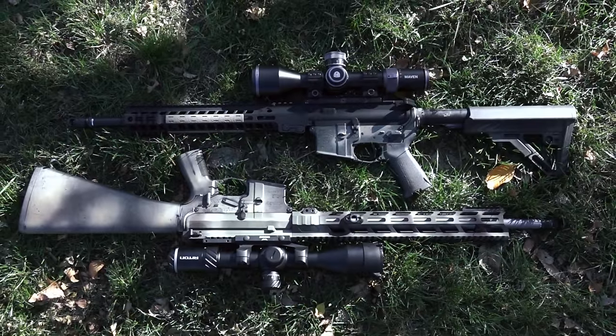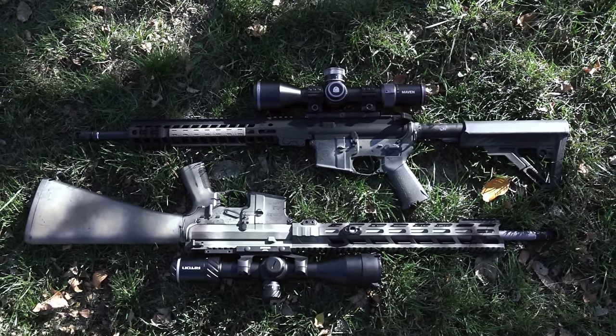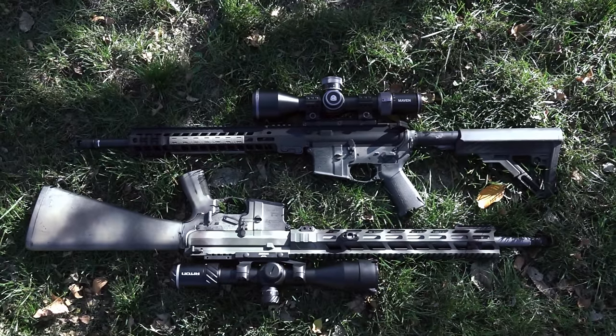Good morning everyone, hope you're all having a wonderful day. Today we're going to be taking a look at 6mm ARC versus 6.5 Grendel — my thoughts and opinions on the cartridges themselves, the performance I was able to get out of both to a thousand yards, and maybe which one you should invest your money in.